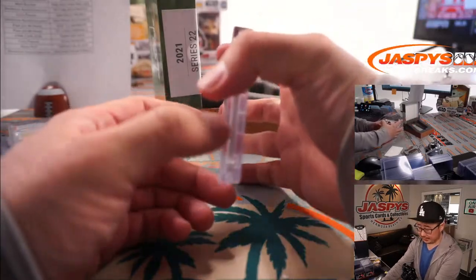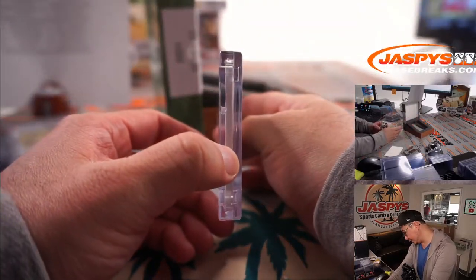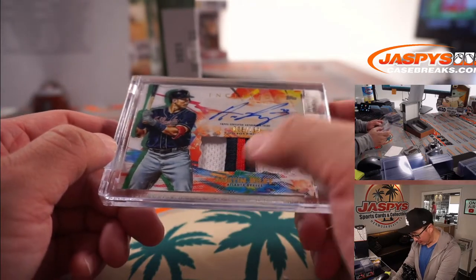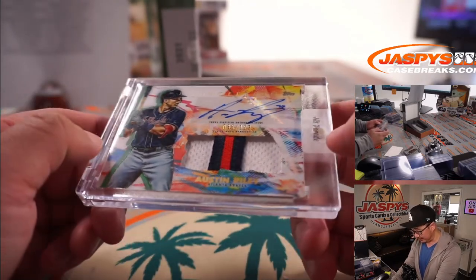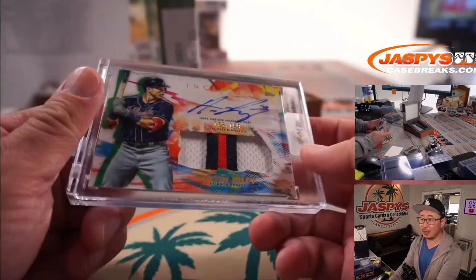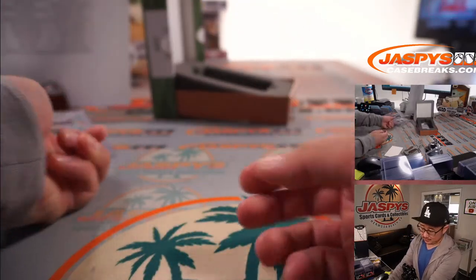The second and final Hit Parade box — non-graded this time. In landscape mode, 38 out of 199, Austin Riley — a nice looking patch and an autograph for the Braves. PJ with the Braves gets that one. Not bad!